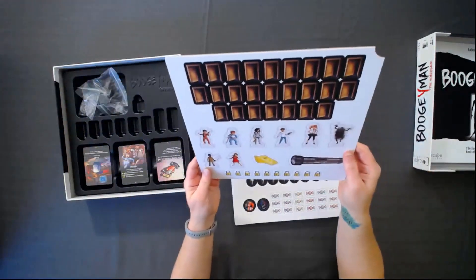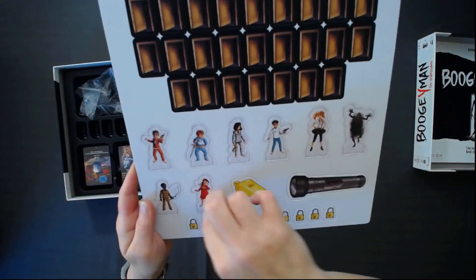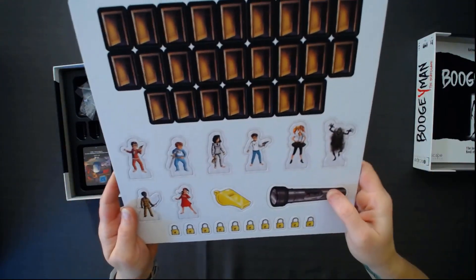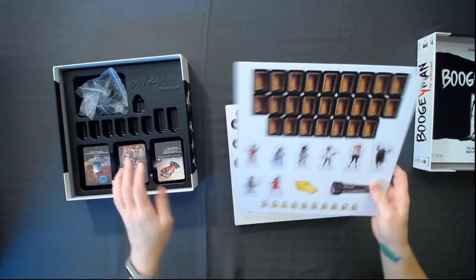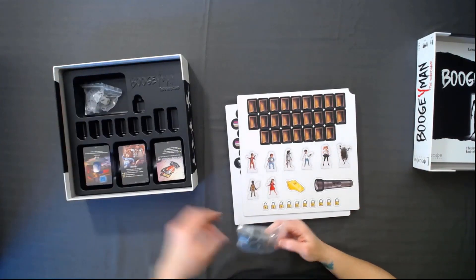There are a bunch of pop-outs — here are your standees. There's the Boogeyman — he's pretty frightening. And the babysitter, and then the kid characters. There's a little flashlight and obviously some doors.